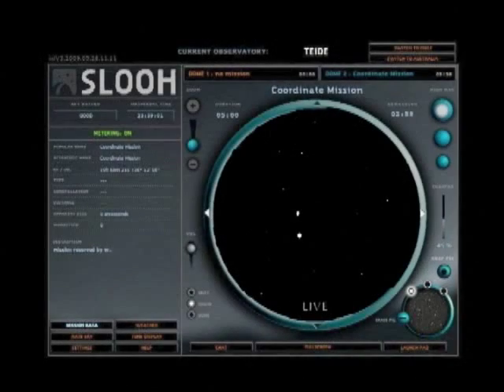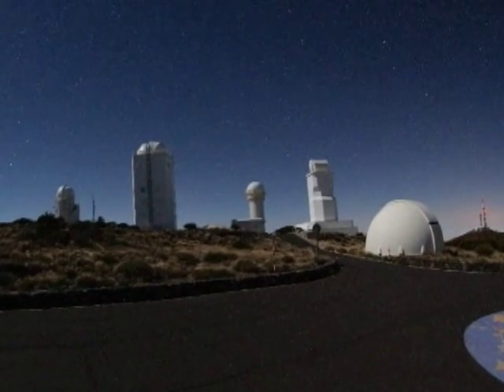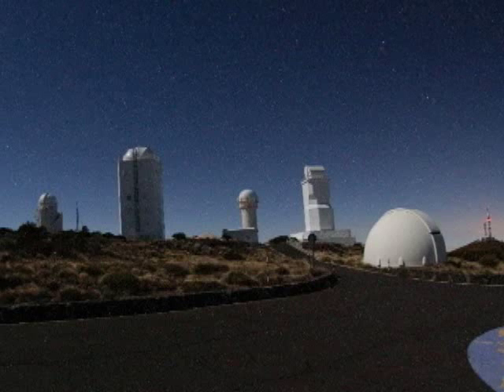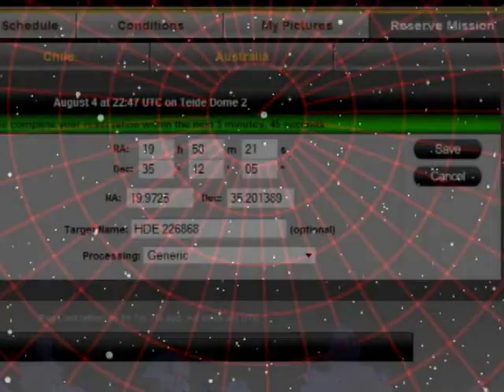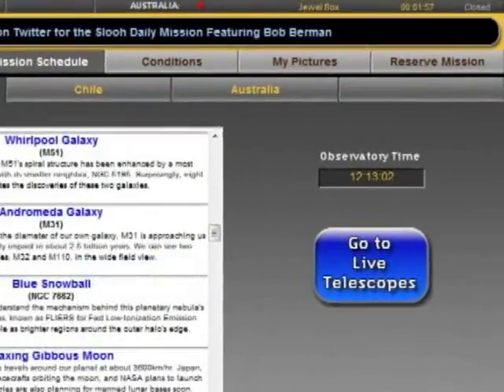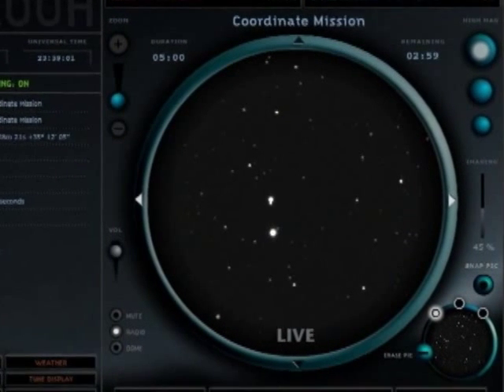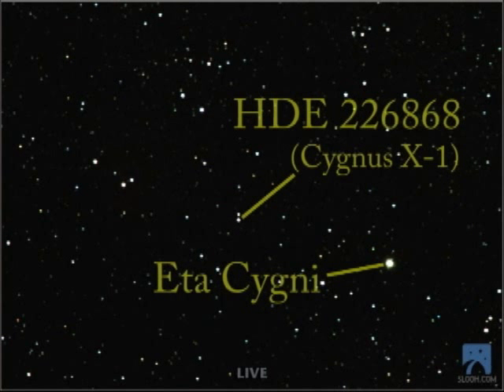There is another option for imaging objects like this: you can use one of the online robotic telescopes. SLU is one organization offering this service. In this session, I am using the Internet to control one of the SLU telescopes on the Canary Islands, the other side of the Atlantic from my home. Setting up to control this telescope requires entering the celestial coordinates of Cygnus X1. Right ascension and declination are numbers on a celestial grid used to locate objects in space. These are the coordinates for Cygnus X1. At the appointed time, the telescope rotates and focuses, delivering an image of our target star. This wide-field view from the same observatory includes the star Eta Cygni and Cygnus X1.